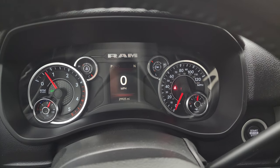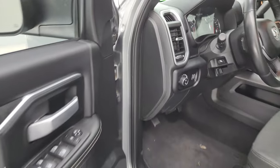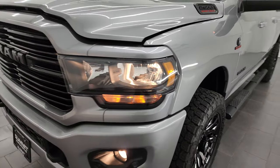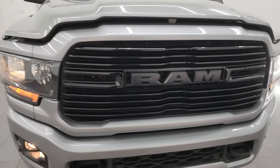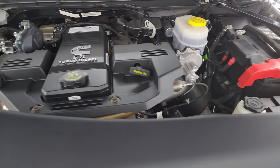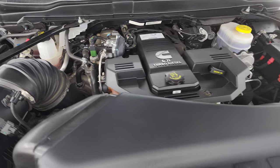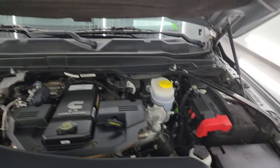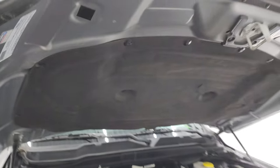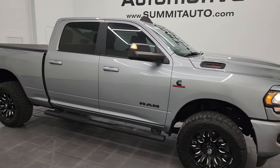Starting it up — it starts right up, no check engine lights or anything like that. Hopefully from this HD video you've been able to verify the quality, condition, options, and cleanliness of this truck all the way around, inside and out. All the lights are working nicely. Under the hood we have the 6.7 liter Cummins diesel engine — engine bay is very clean, runs very smooth. Once again, this truck has been fully safetied and inspected by our service shop, has a fresh oil and filter change, all the fluids have been checked and topped off, and it is 100% ready to go. There is the emissions sticker.